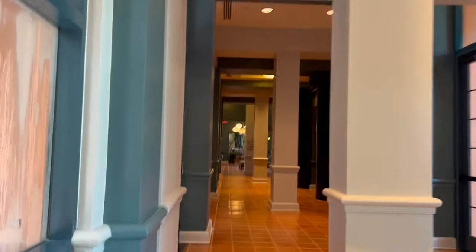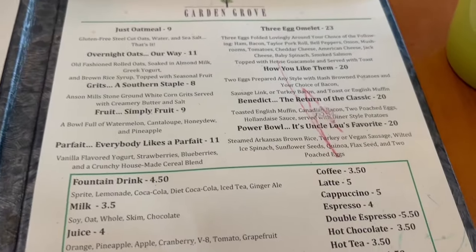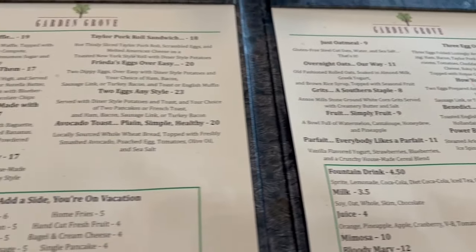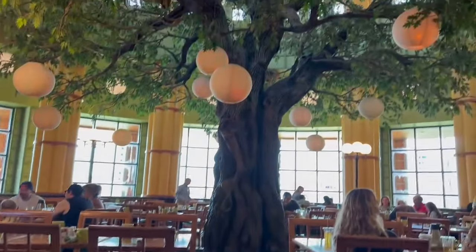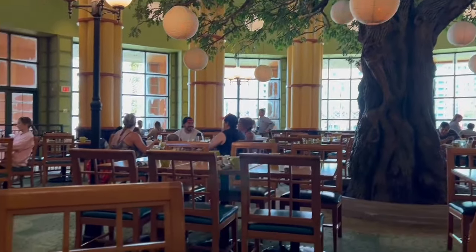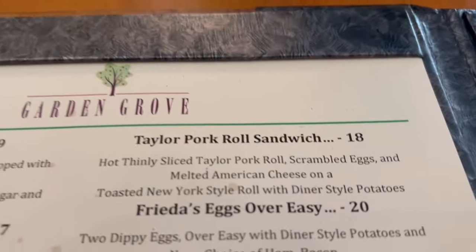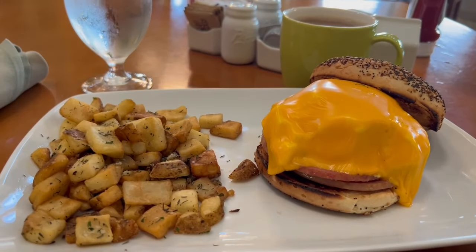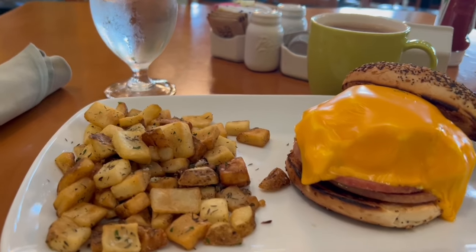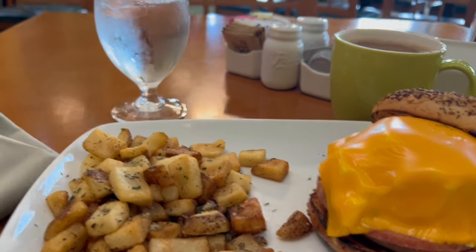Breakfast at the Garden Grove at the Swan - let's see what they have for us. Here is the breakfast menu, and they're only open until 11:30. Right now it's just a breakfast place. There's a nice tree in the middle - it's a big open area so it's kind of loud, but it's very nice. I'm glad I was able to get in here before they closed. I think I'm looking at the pork roll sandwich.